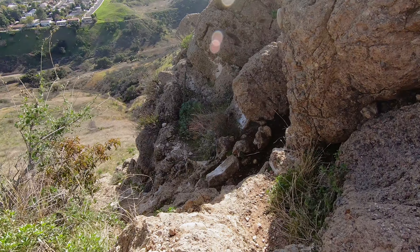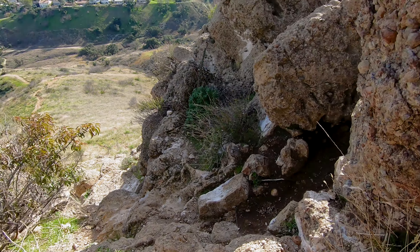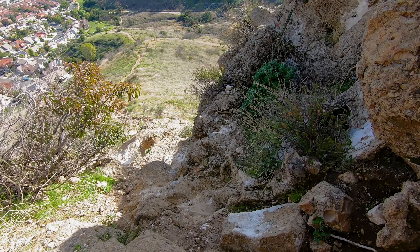We did this hike after some recent rain, so the moisture in the dirt was definitely not helping us get more traction on our way down the hill.